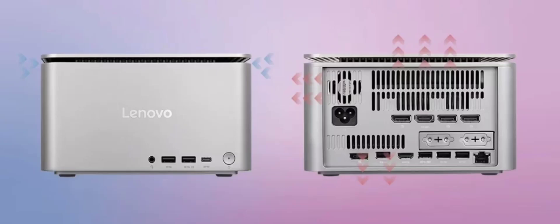Lenovo is set to launch the Yoga Portal, a high-performance mini PC designed for professional AI creation, at ChinaJoy in Shanghai on July 27th. This compact machine features an Intel Core i7 processor, 32GB memory, and 1TB storage.